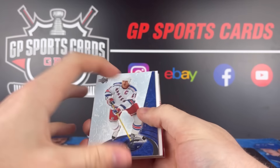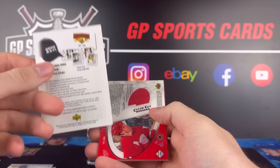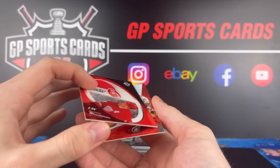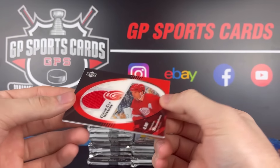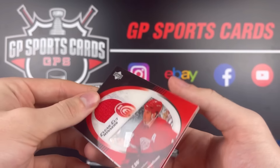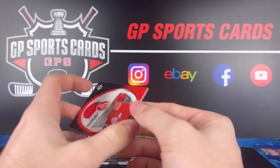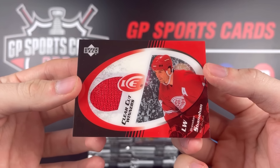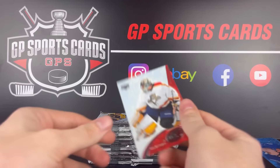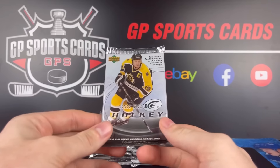Pack number four. Can we continue the hit streak? We got a Mark Messier base, our decoy, and we do — we have another jersey card. I think we might get more than four hits in this one. That's a beauty — Brendan Shanahan on the Detroit Red Wings uniform jersey. This is the clear-cut winners jersey. It should be game used — yep, game used jersey, one color. Love to see a Brendan Shanahan. So hopefully we get more than four hits. I've never seen this product opened up, but only four packs in and we got four hits already.